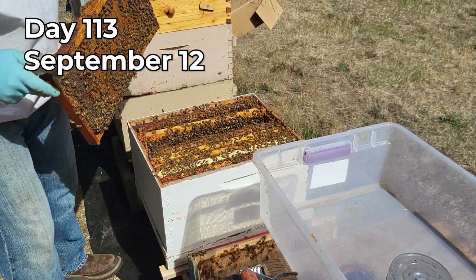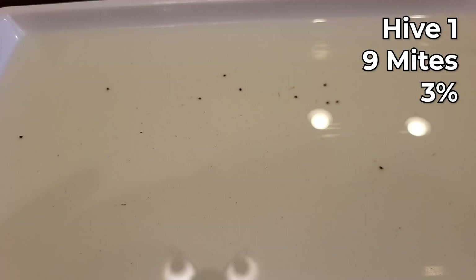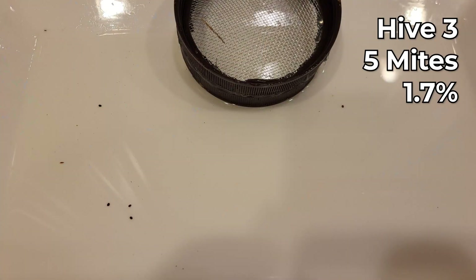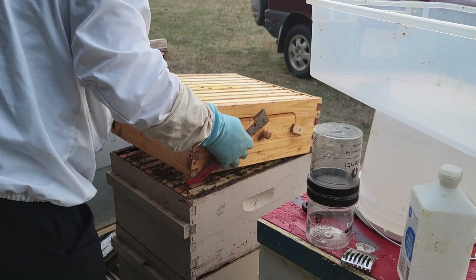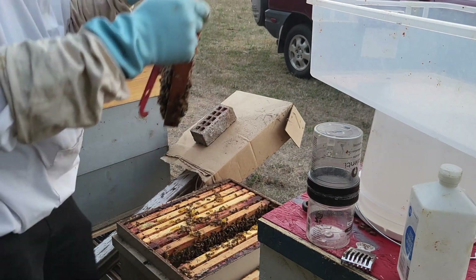So in September I did the mite test again. On hive one I got nine mites out of 300, which is three percent infestation. On hive three I got five mites out of 300, which is a little bit under two percent. And on hive two I got 15 mites out of 300, which is five percent infestation.